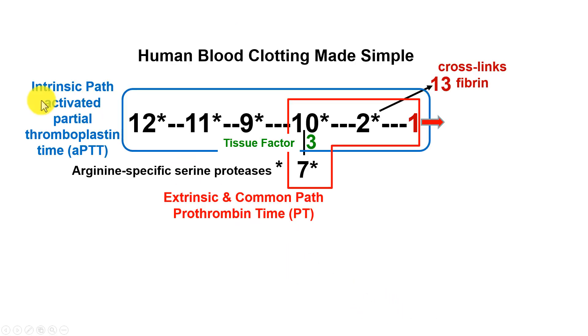This is the intrinsic pathway, and you can see factors 12, 11, 9, 10, and 2. Factor 2 is thrombin. Once prothrombin gets converted to thrombin — factor 10 activates prothrombin to thrombin — thrombin does all the real work, converting fibrinogen, which is factor 1, into fibrin, and that forms the basis of the blood clot. It's a combination of the intrinsic pathway and the extrinsic pathway, which links in here as well. Tissue factor activates factor 7, and factor 7 activates factor 10, which then goes on to make the blood clot.